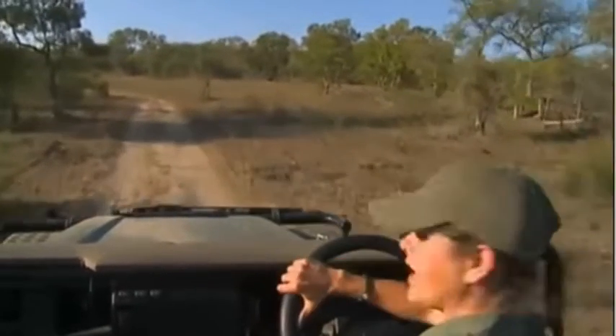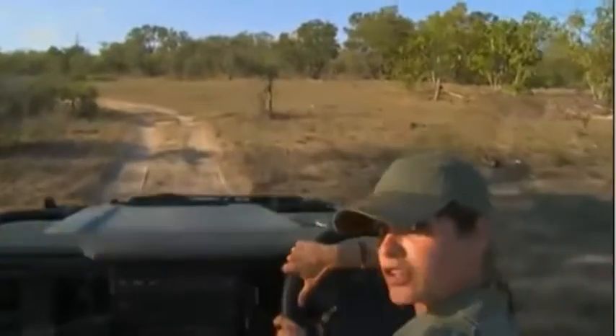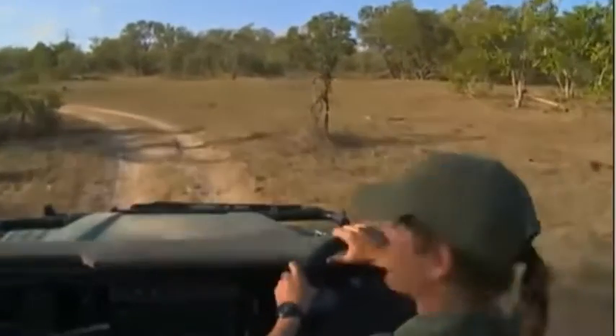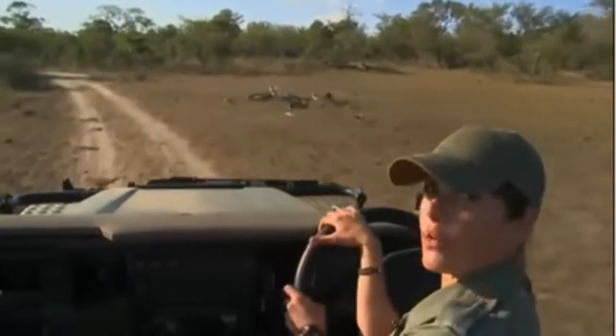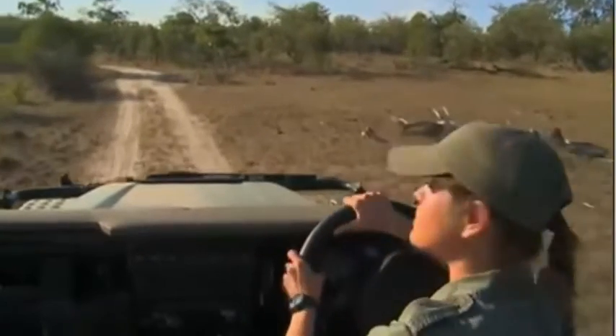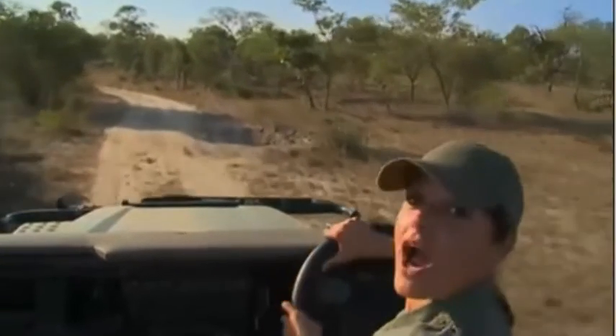For this afternoon — yesterday they did find some fresh tracks of Karula. It would be very nice to see her this afternoon. There haven't been any updates from this morning, but you never know what happens in the bush — there might always be a surprise around the corner. But we'll try our best.